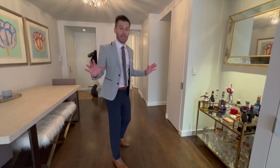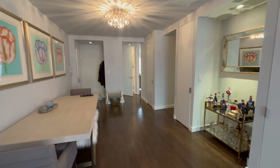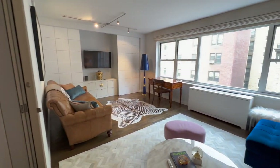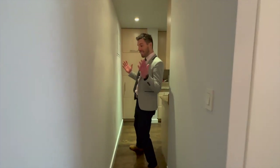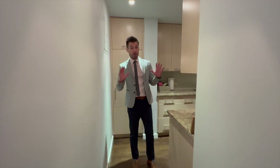I'm a sucker for really nice floors and we're standing on top of them. These beautiful hardwood floors are actually all throughout the entire apartment, completely done. The theme of the apartment is functionality, completely separate from the rest of the space.